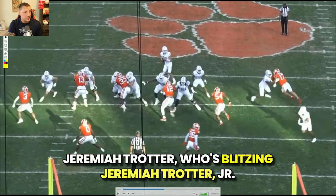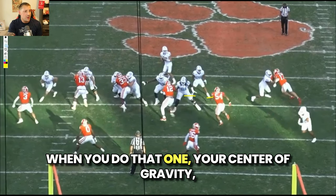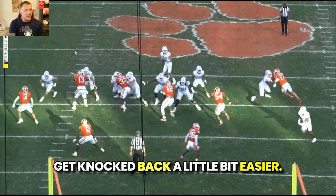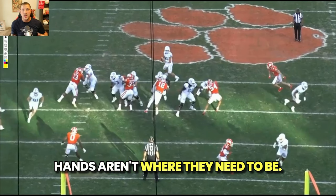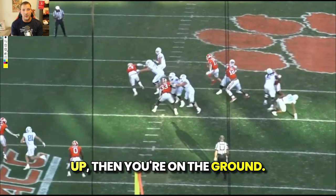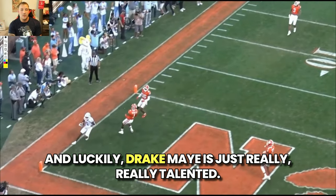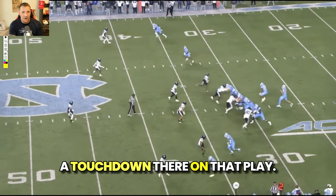He's going to come out and get on Jeremiah Trotter Jr., who's blitzing, and his base is going to get just a little too wide. When you do that, your center of gravity suffers — you can't really generate power and you can get knocked back more easily. Then he leans, dips his head down, hands aren't where they need to be, shoulders are down too far. With that wide base, you're on the ground. Easy way for a linebacker to get over and around you. Luckily Drake May is really talented and throws a touchdown there on that play.